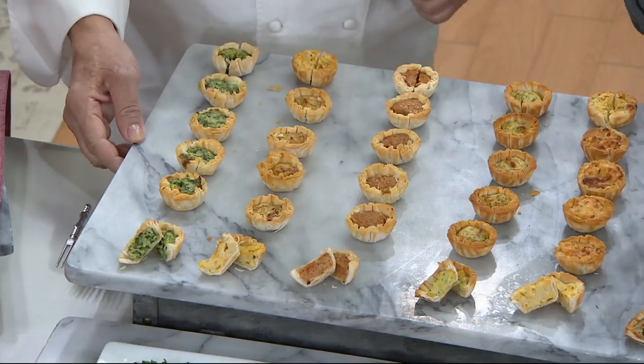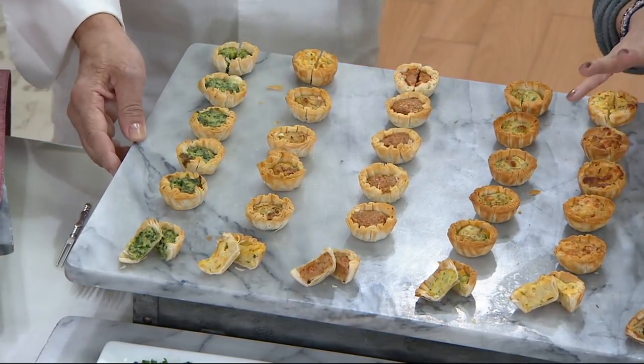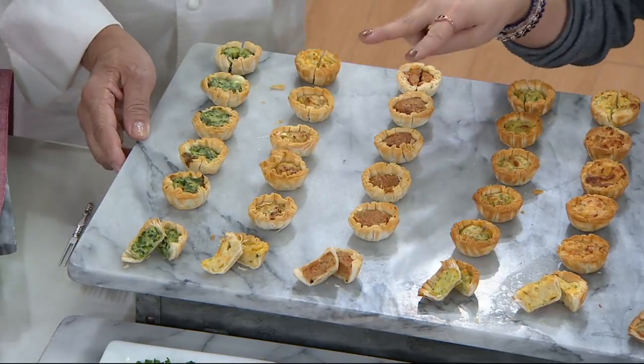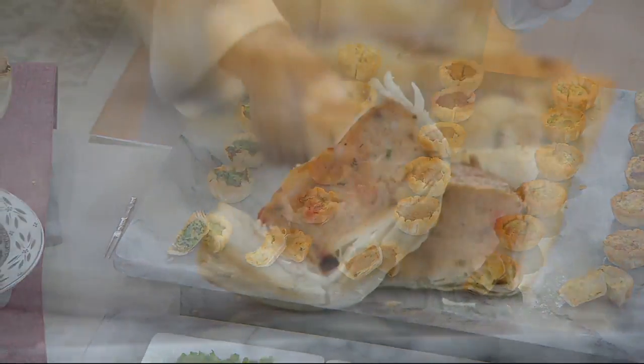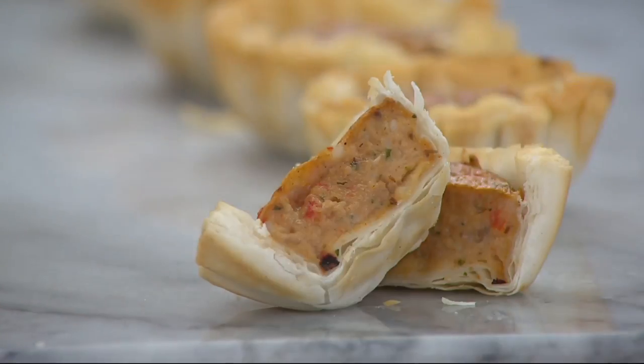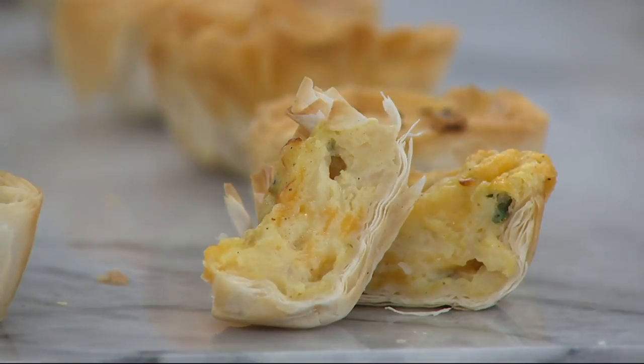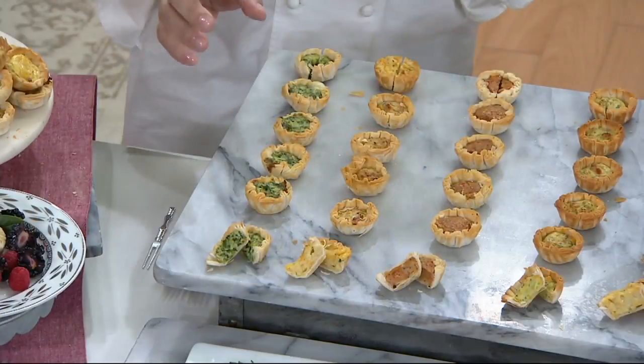Those first three were for the vegetable mini quiches. Now we're going to talk about the Mediterranean mini quiches. What are the three flavors we're getting here? We have artichoke and sun-dried tomato. The next one is pepper, olives, and feta — the classic Mediterranean. And then spinach and cheese.